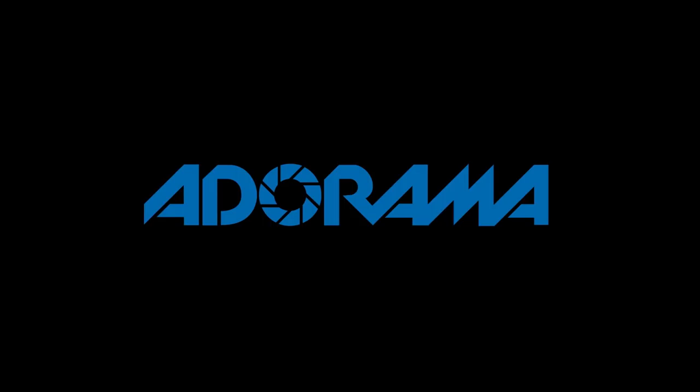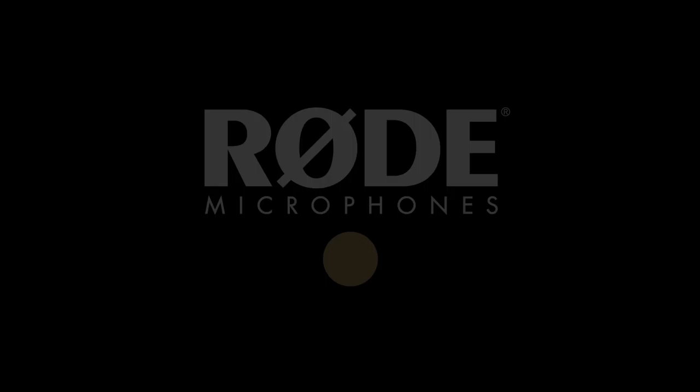No Film School's coverage of NAB 2018 is brought to you by Blackmagic Design, creating revolutionary solutions for film, post-production, and television. Adorama, the world's only full-service destination for photo, video, and electronics. And My Road Reel, the world's largest short film competition, is back — register now at MyRoadReel.com.